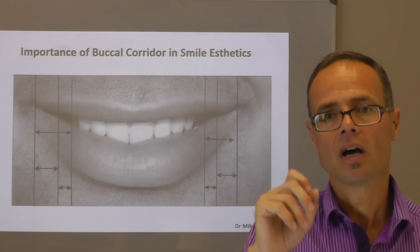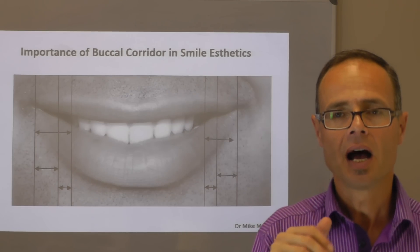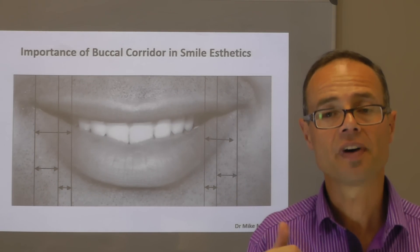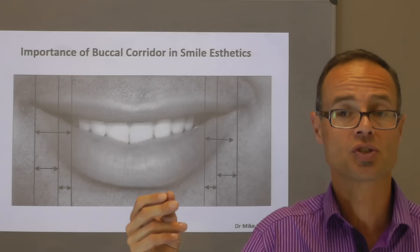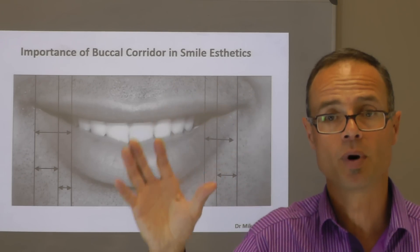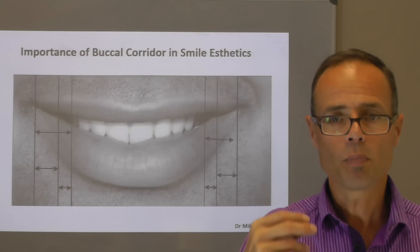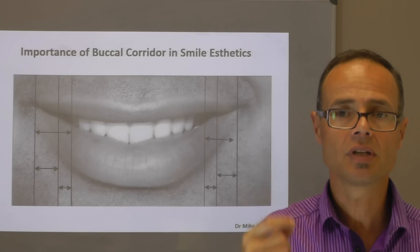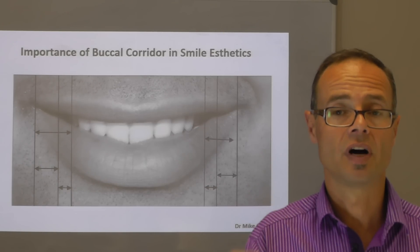The research relating dark corridors to extractions isn't as clear-cut as you would imagine. The orthodontic research on this is possibly not the best, and it's confounded by comparing orthodontic patients with extractions to orthodontic patients without extractions, rather than the general population and an unbiased sample. However, when planning orthodontic or dental treatment, it's important to consider the buccal corridors and understand their influence on the final result.